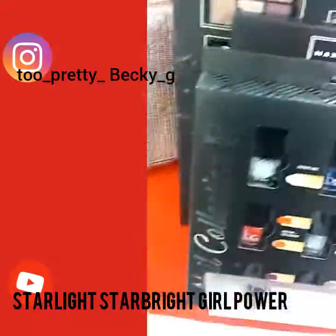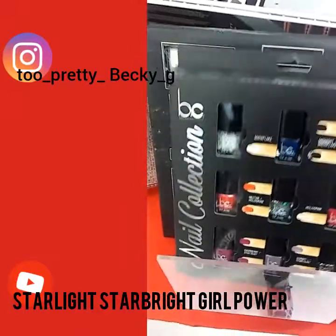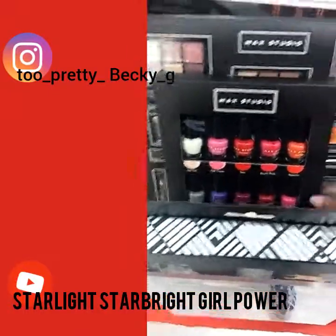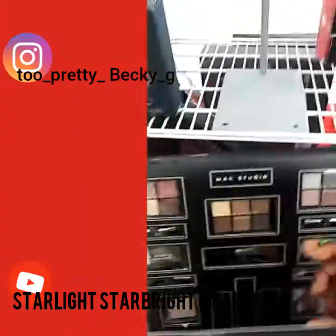Hey everyone, I'm in Marshalls where I work, and I'm in the makeup aisle. Look, we have these — they have like all these different types of makeups and stuff.